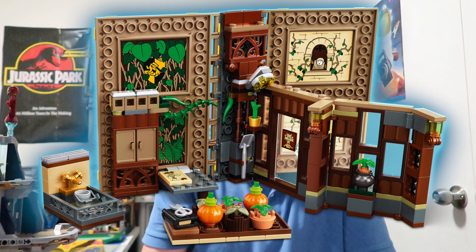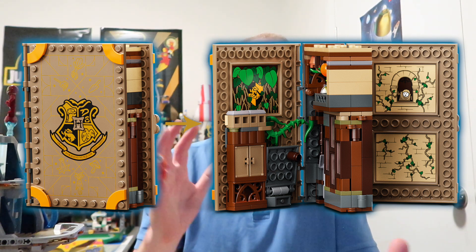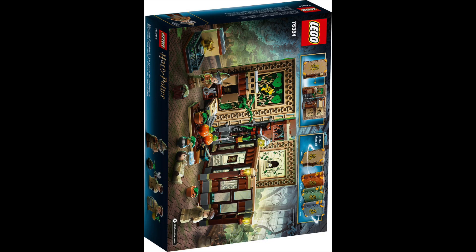Looking at it though, the way it folds up, you're going to need the instruction manual to remember how to put this one back together — which is a slight concern, especially on this one because there are so many little parts. This one's got 233 pieces, which is actually the smallest part count of the books, but I think it looks like it's got the most in it.